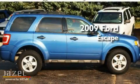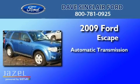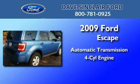This is a 2009 Ford Escape. This crossover has an automatic transmission and a four-cylinder engine.